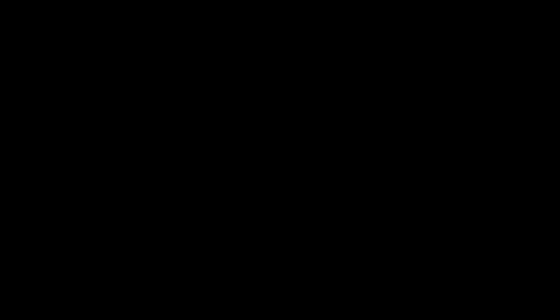When it comes to operating cash flows, it takes about $30 million per quarter to keep this business operating. The company admits it may not have enough money to last 12 months. That's just simple math. So what are their options?